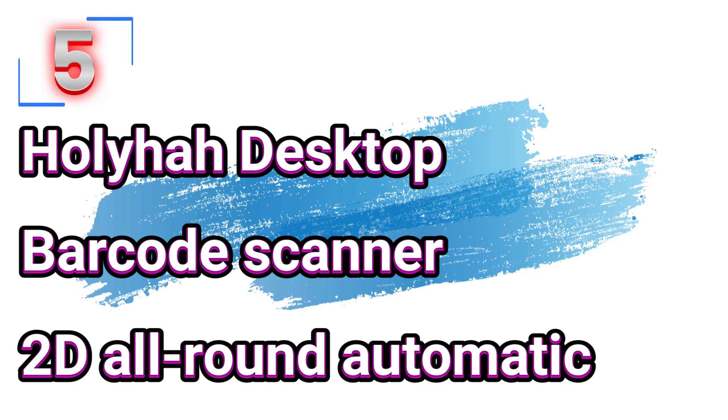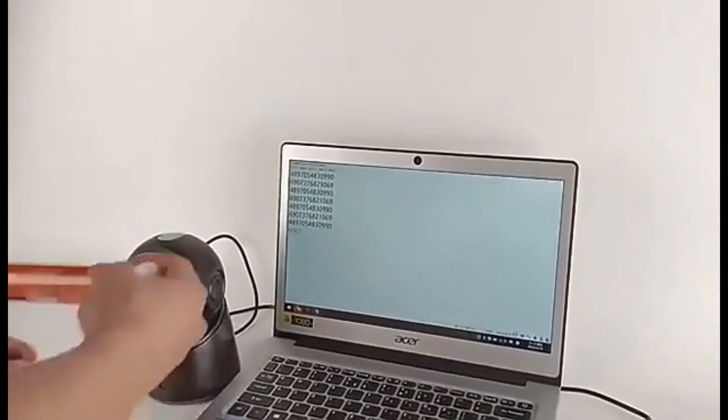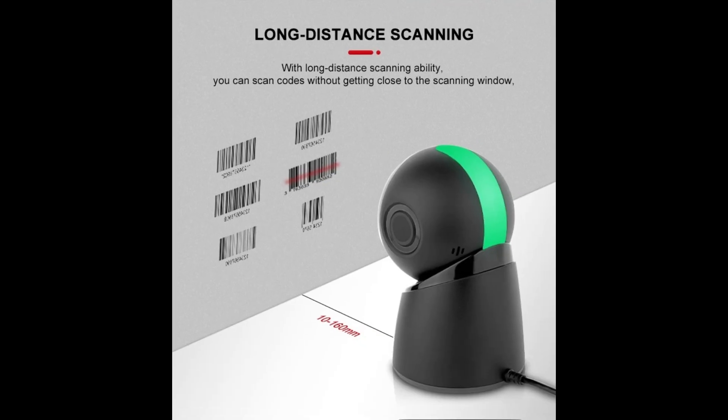Number 5: Holiha Desktop Barcode Scanner 2D All-Round Automatic. This barcode scanner is here with 70% price off — now you can get it at around $19. In today's bustling retail landscape, speed and accuracy at the point of sale are paramount. The Holiha Desktop Barcode Scanner emerges as a powerful tool, designed to streamline operations and elevate productivity in supermarkets and various retail environments.